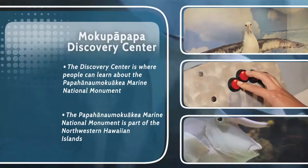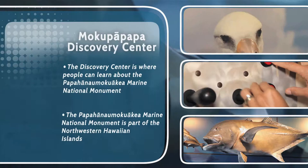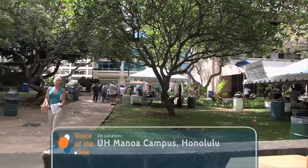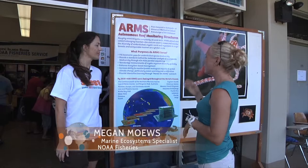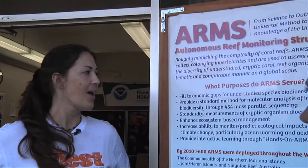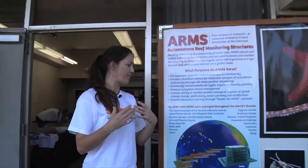You're watching Voice of the Sea. Next we head to the UH Manoa campus where I catch up with Megan Mose, who is studying the diversity of invertebrates across the ocean. Megan, thank you so much for showing me about your project ARMS. Can you explain what it stands for? So ARMS are Autonomous Reef Monitoring Structures. We deploy these around the world — in over 600 locations — to study invertebrate biodiversity and changes over time. We monitor for changes due to climate change and ocean acidification.